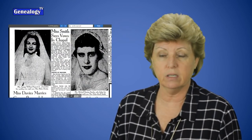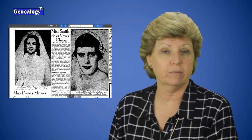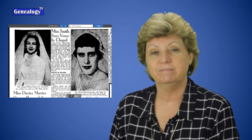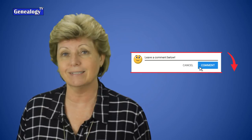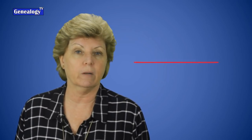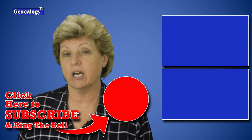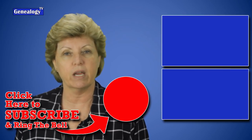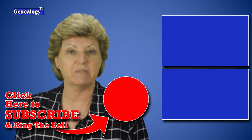If you do find a marriage date, take it and search local newspapers, because there may be additional information in a newspaper article announcing the couple's wedding — adding a little color to your family history. If you know of other locations where you can find marriage records or evidence of marriage, put them in the comments below. Don't forget to subscribe and ring the bell so you get notified each time I upload a video. It is time for you to go find your ancestors — until next time, keep on climbing your family tree.